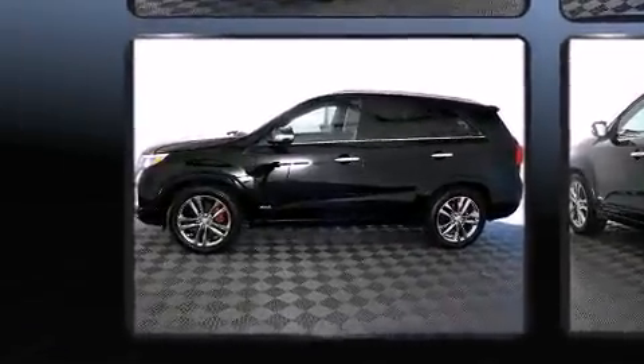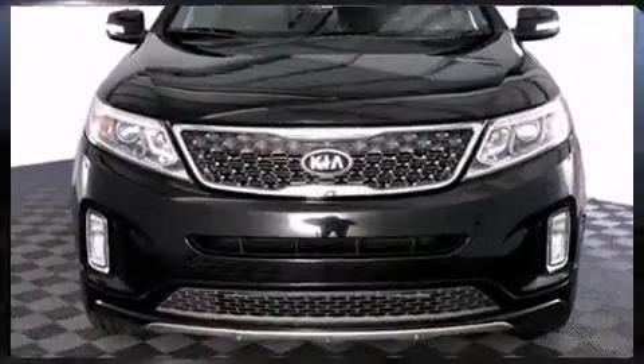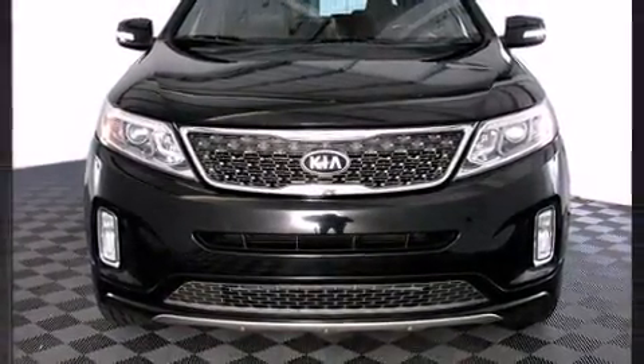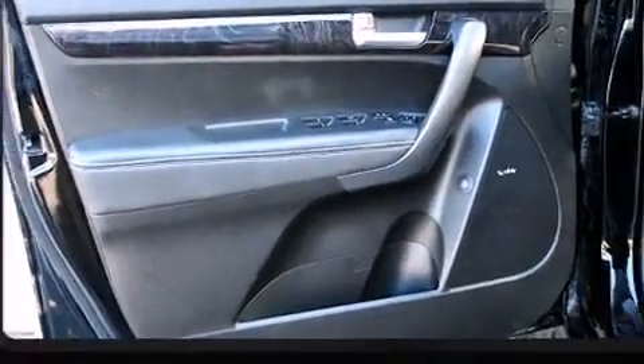Kia prioritized practicality, efficiency, and style by including one-touch window functionality, a tachometer, a blind spot monitoring system, remote keyless entry, rear wipers, and power front seats.